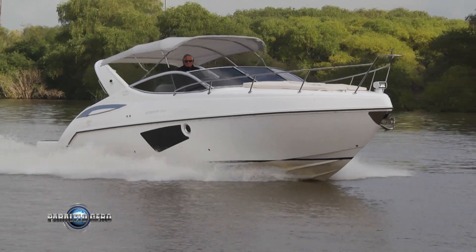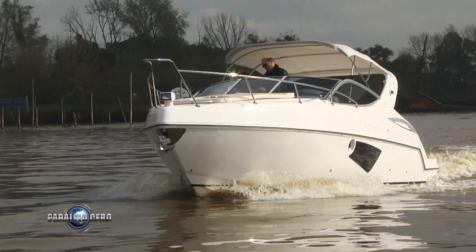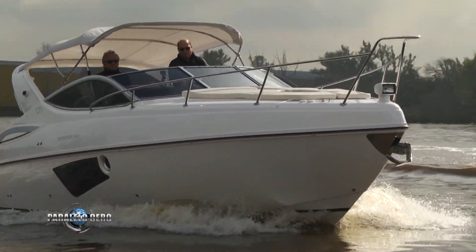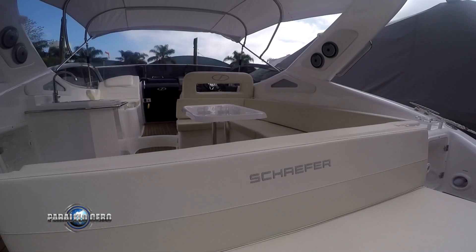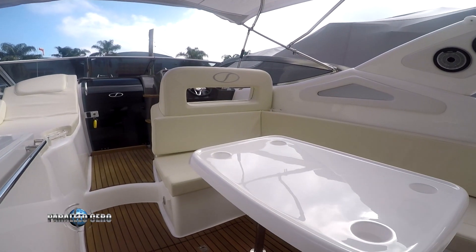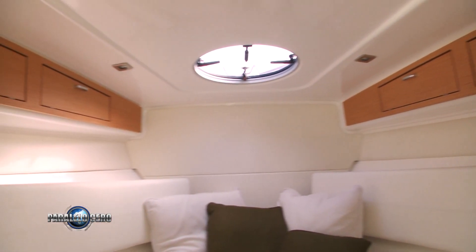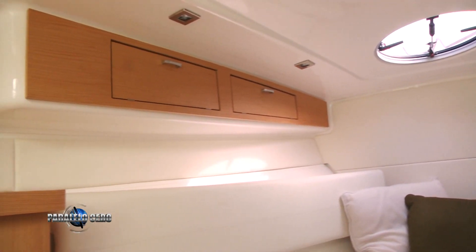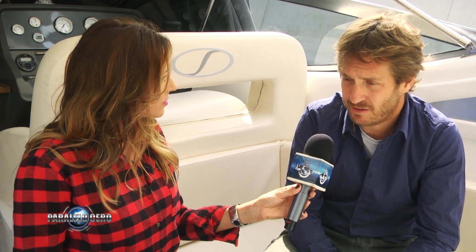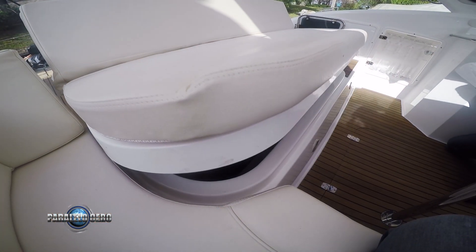¿Cómo la podés definir en cuanto a su diseño? Es un day cruiser de 10 metros de eslora, 3 metros de manga, con mucho espacio exterior aquí donde estamos, en un cockpit amplio. Siempre digo que es un cockpit similar a una embarcación de mayor eslora. El interior también tiene su comodidad y es una embarcación para disfrutar muy bien acá en el Delta, no tiene mucho calado. Lo estamos motorizando con motor dentro o fuera, como este Volvo Mercruiser. Esta en particular está con un 350 HP.